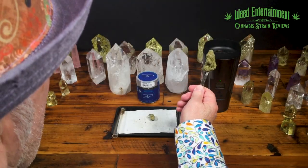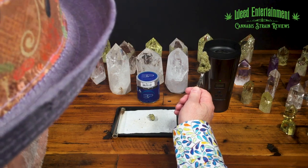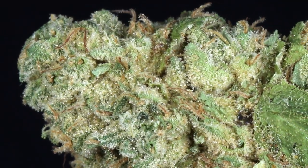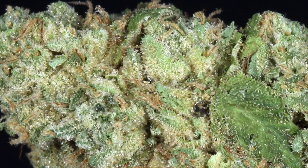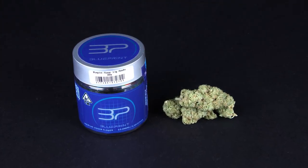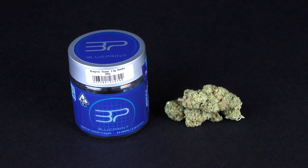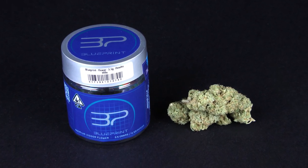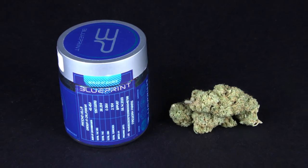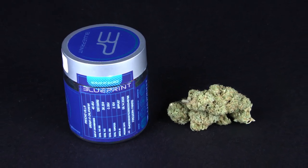Welcome to Weed Entertainment. Look at this beautiful bud — let me put my magnifying glass, let's take a look at this thing. Oh my goodness, we love tries. This is something called Poncho Via from Blueprint, and Blueprint has such a good reputation for old school buds. That's actually why I bought this — I heard a comment a long time ago that Poncho Via would be a good try, and it finally showed up.